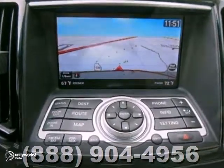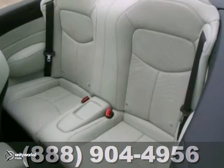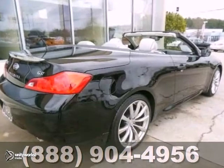This one-owner vehicle features a navigation system with a backup camera, heated mirrors, and keyless entry. You also get heated leather seats, a CD changer, and alloy wheels.